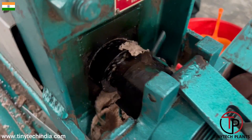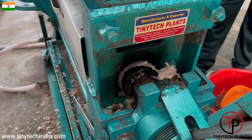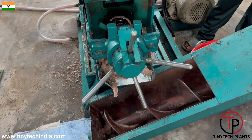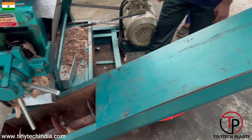We can see here that thin cake is coming out. That is possible by pressing the cone adjustment device. Our expeller has a unique facility to do it while the expeller is working.